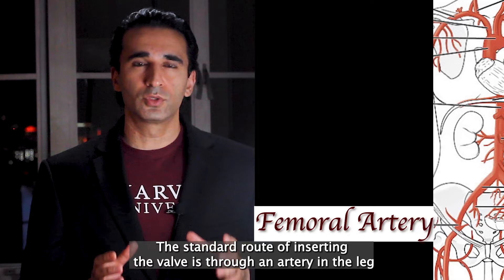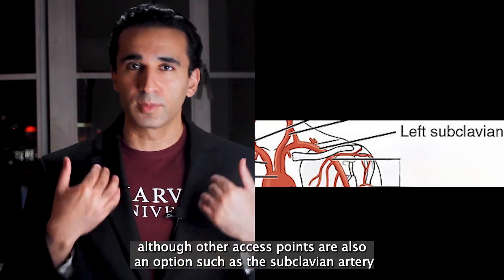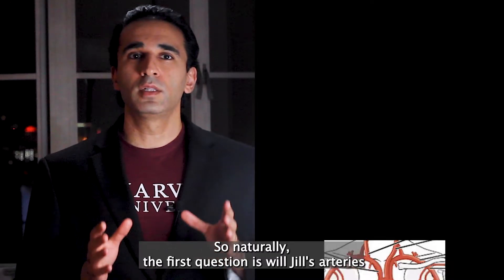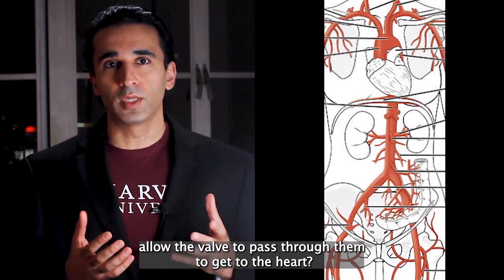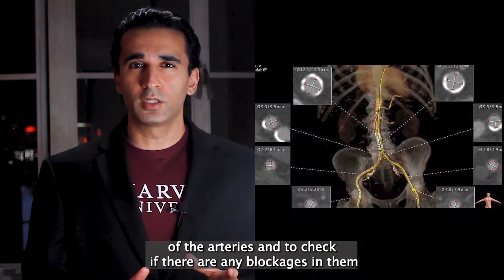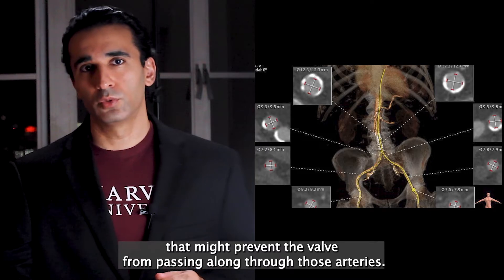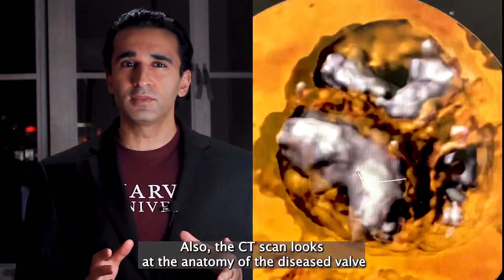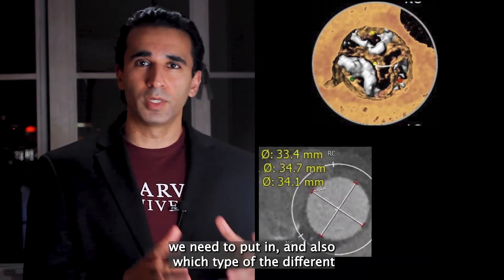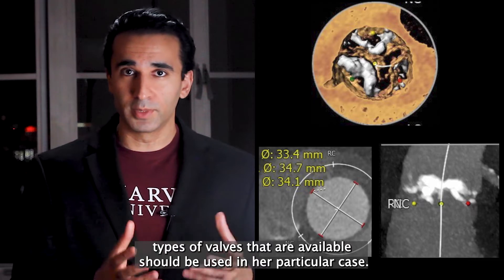The standard route for inserting the valve is through an artery in the leg called the femoral artery, although other access points are also an option such as the subclavian artery in the chest, the carotid artery, and others. The first question is: will Jill's arteries allow the valve to pass through them to get to the heart? The way we answer that is by doing a CT scan to look at the size of the arteries and check for any blockages that might prevent the valve from passing through. The CT scan also looks at the anatomy of the diseased valve and other details which help us determine what size of valve we need and which type among the different available valves should be used in her particular case.